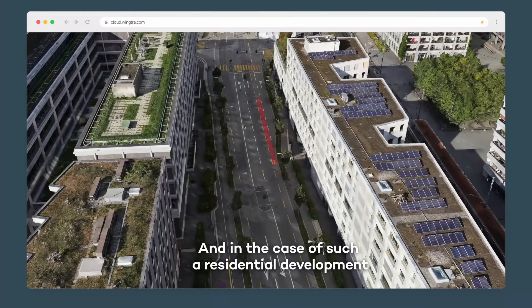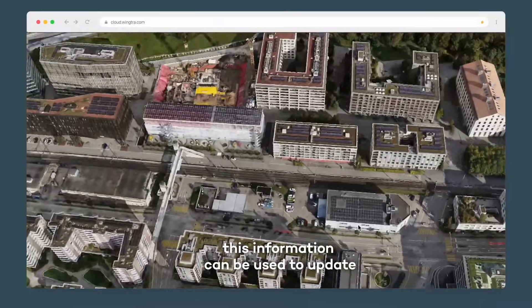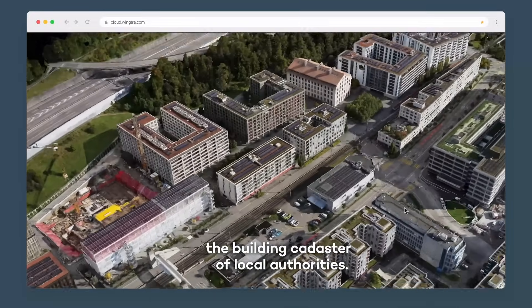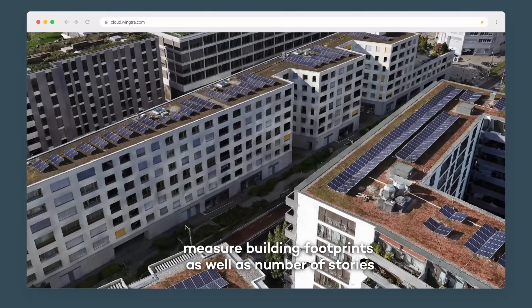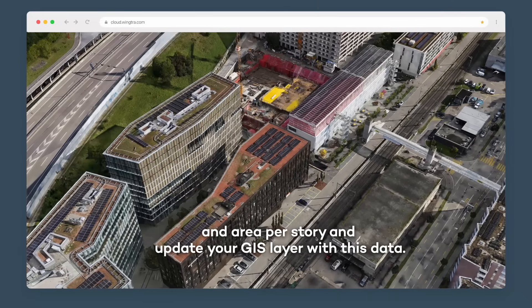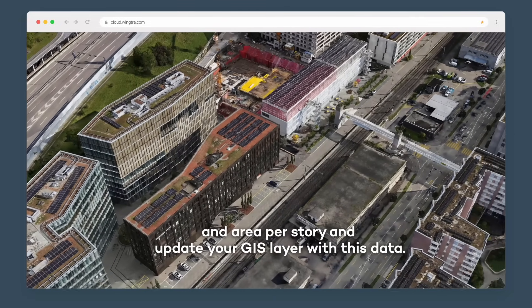In the case of a residential development, this information can be used to update the building cadastre of local authorities. You can go into the data, measure building footprints as well as number of stories and area per story, and update your GIS layer with this data.